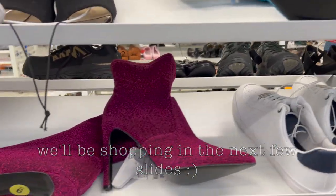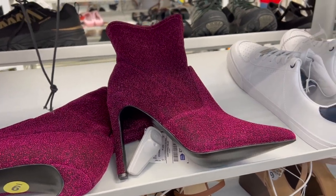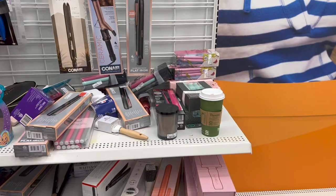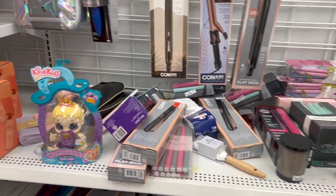Okay you guys, I found the pair of shoes that you all can get me. Someone decided they didn't want their coffee anymore.